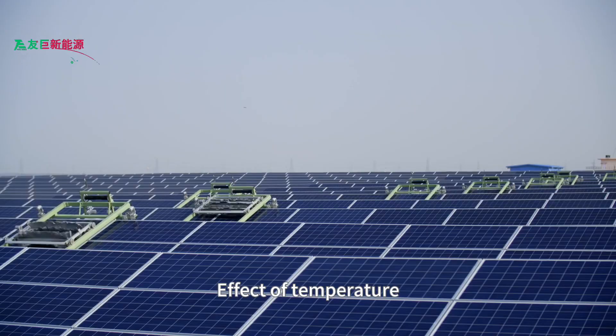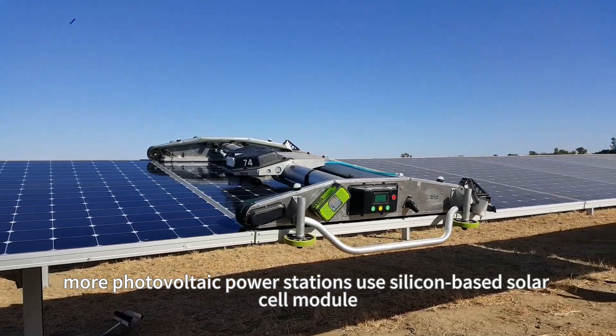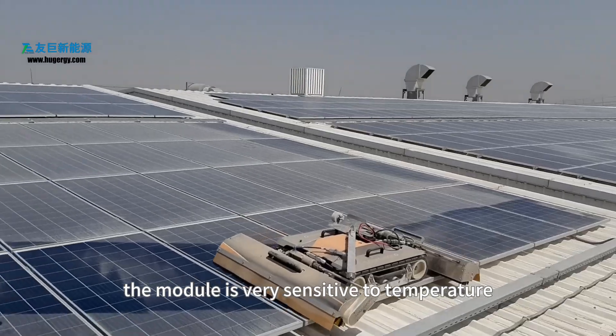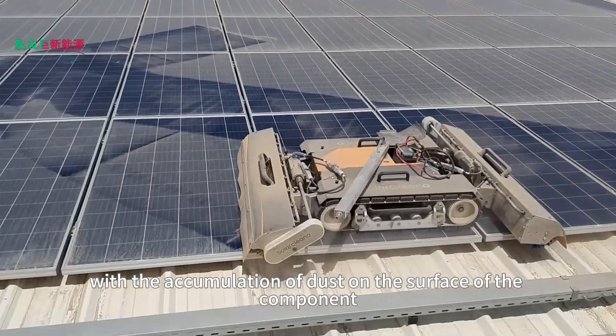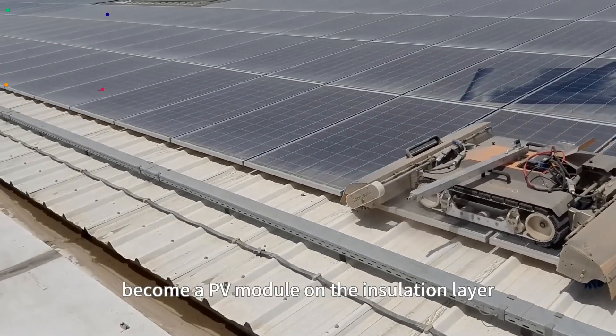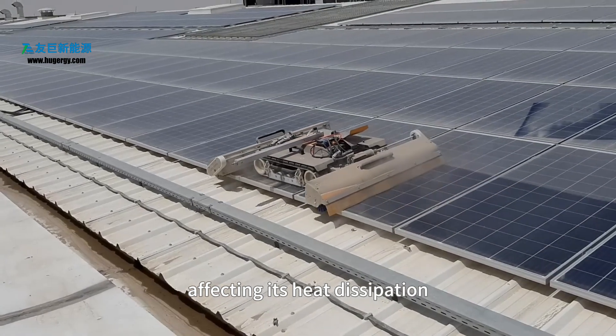First, effective temperature. At present, more photovoltaic power stations use silicon-based solar cell modules, and the module is very sensitive to temperature. With the accumulation of dust on the surface of the component, it increases the heat transfer thermal resistance of the PV module, becoming an insulation layer on the PV module and affecting its heat dissipation.